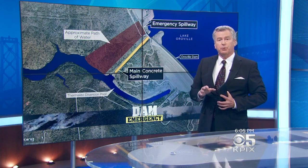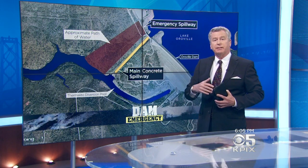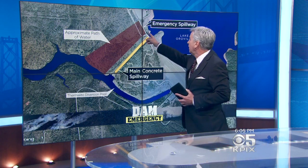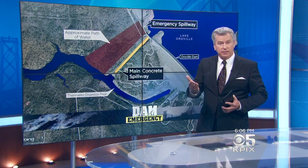Releasing the water into the spillway just made that hole bigger. So closing the spillway to inspect the damage made the lake level rise. Eventually, that sent all the water to the emergency spillway over here, causing more erosion and the evacuations.